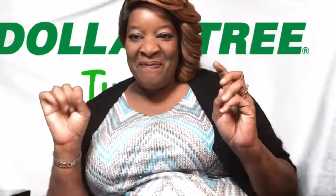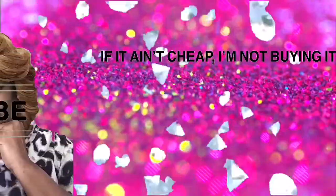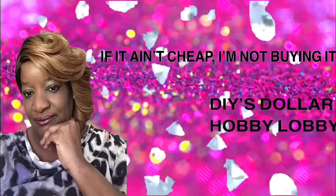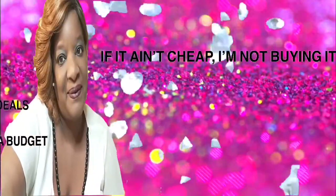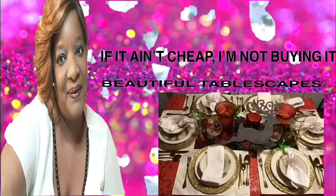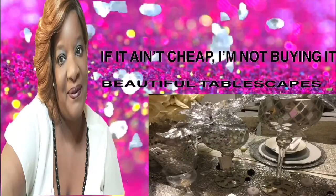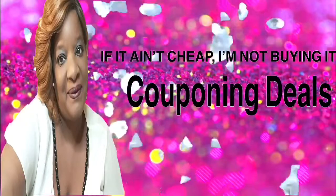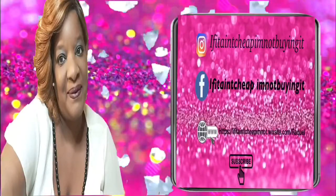Hey, welcome back to Dollar Tree Tuesdays. I'm super excited to show y'all what I was able to pick up. This is a very short video and a very small haul.